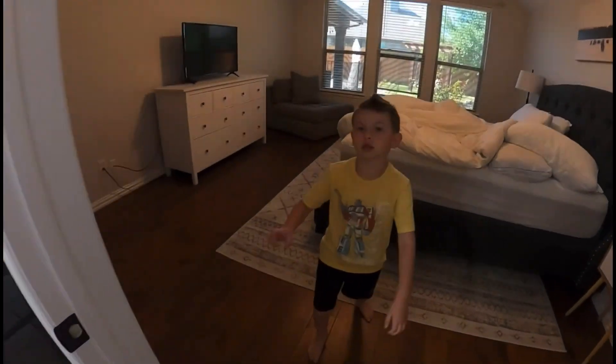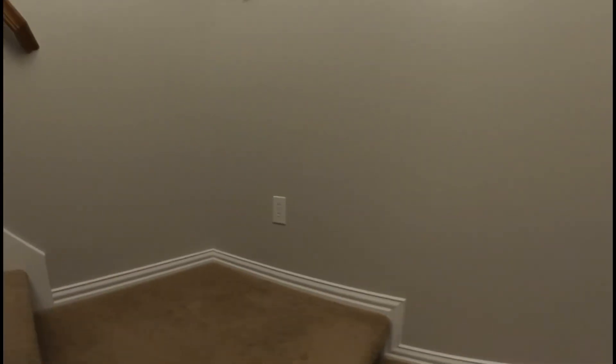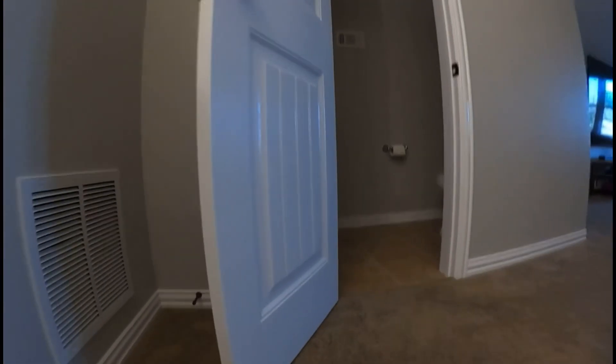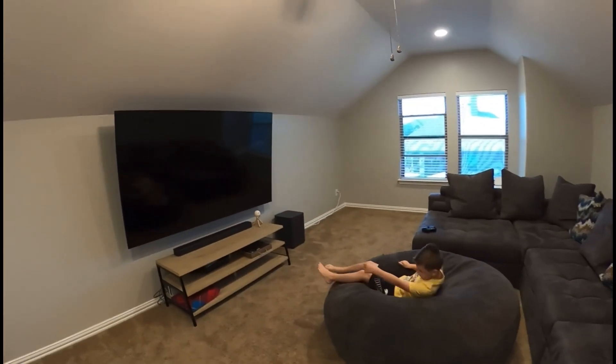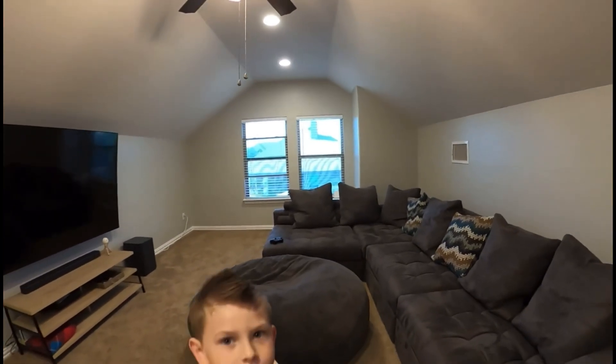One of Maddox's favorite spots — upstairs to the TV room! You're supposed to talk while you take them on a tour. Sometimes I stand on the big pouf. What size is this TV? 85 inches. This couch actually fits up here.